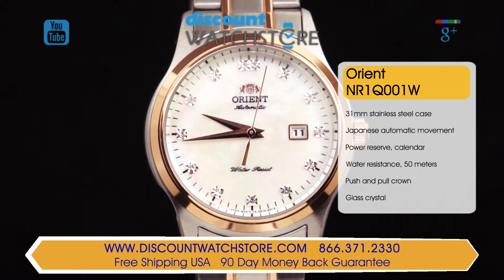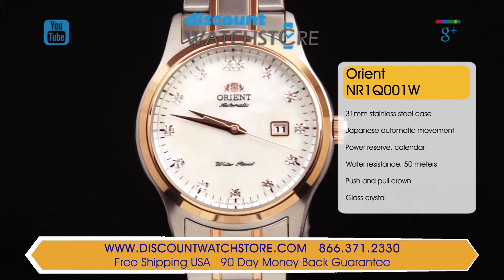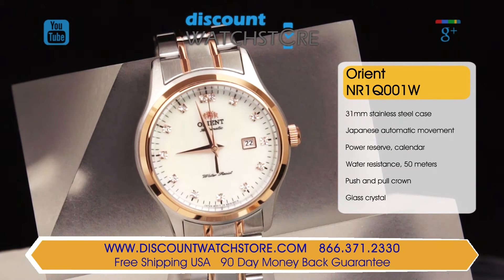This attractive timepiece is driven by a self-winding mechanical movement caliber 55741 made and assembled in Japan. This is indeed a rarity as many watch manufacturers don't offer automatic calibers in their ladies watches. The miniaturization needed for this watch is very complex but Orient rises to the challenge.